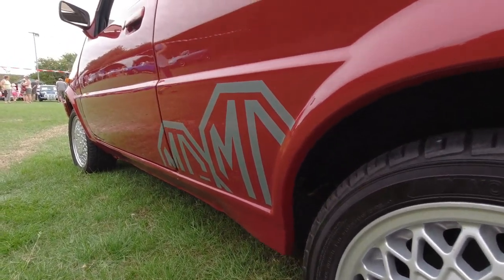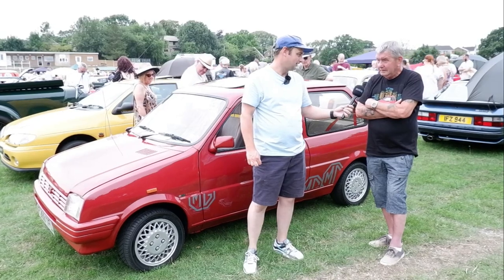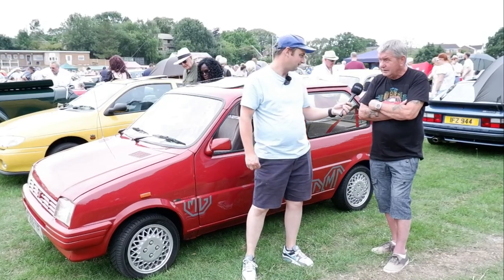He travelled a fair way to get it — down in Peterborough, that's where he bought it from. And how long have you had the car, roughly? About six years. It's been a good six years? Yeah, a good six years.